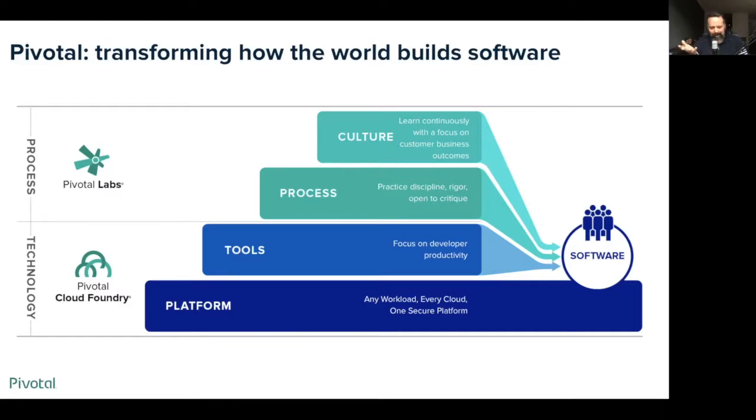On top of that, we have tools like the Spring Framework — one of the most widely used ways of doing Java software development, used across the world in all sorts of organizations — but there are also tools for .NET development and several other programming languages. We also have some middleware and data tools, as well as a project management tool called Pivotal Tracker. It's a Kanban-oriented way of managing stories, moving them around, and managing your backlog.